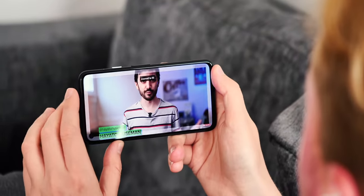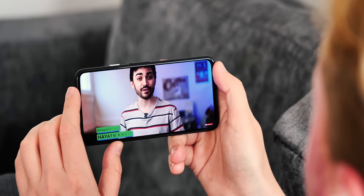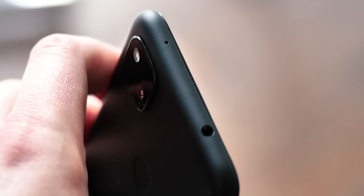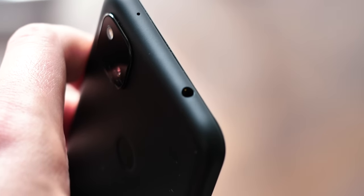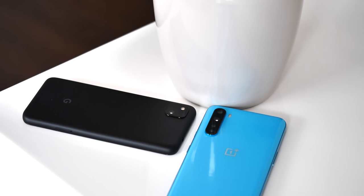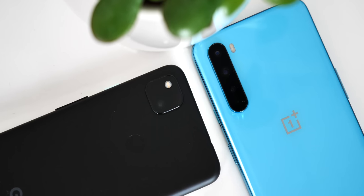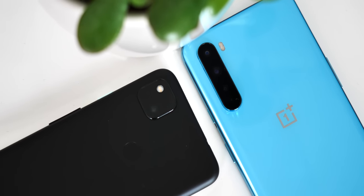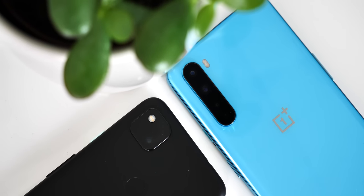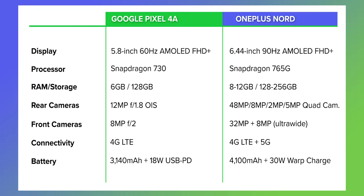One area where the 4a pulls ahead of the Nord is in audio. Not only does it pack a pretty loud and clear stereo speaker setup, but the Google phone also retains the good old-fashioned 3.5mm headphone jack. While the Pixel 4a comes in a single variant with 6GB of RAM and 128GB of storage, the OnePlus Nord can offer upgrades beyond its 8GB plus 128GB base configuration, up to 12GB of RAM and 256GB of storage. While 128GB should be enough for most people, the option to double it, admittedly for a hefty price, is certainly nice to have.